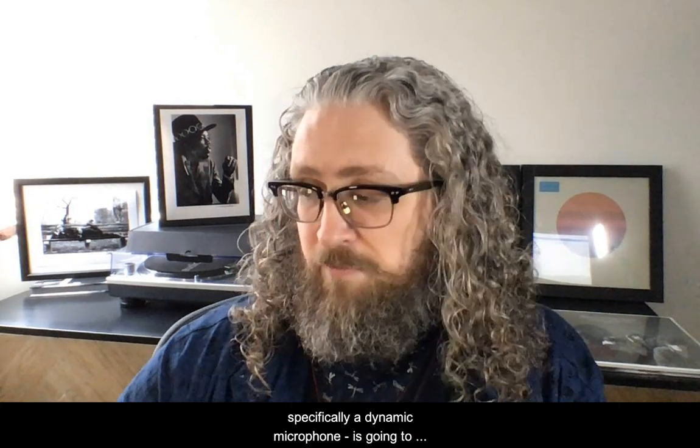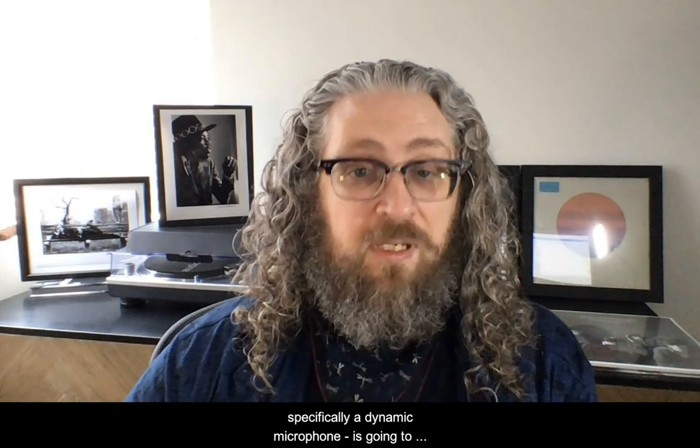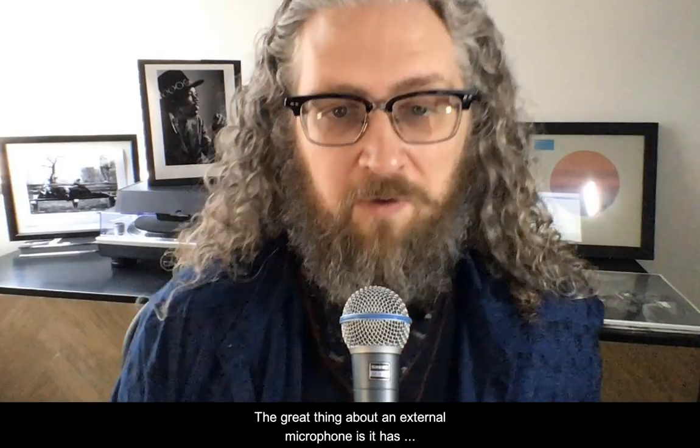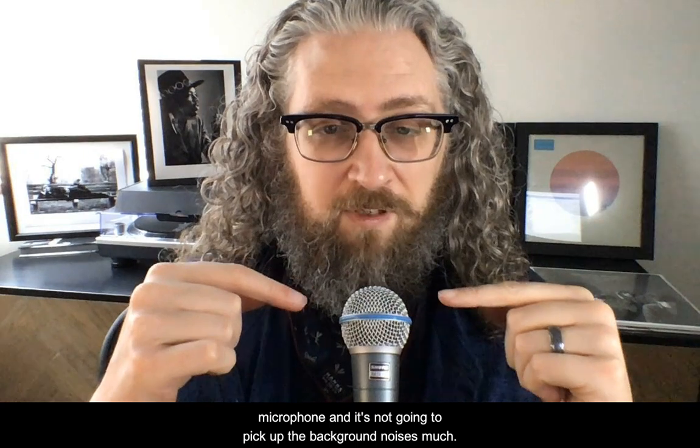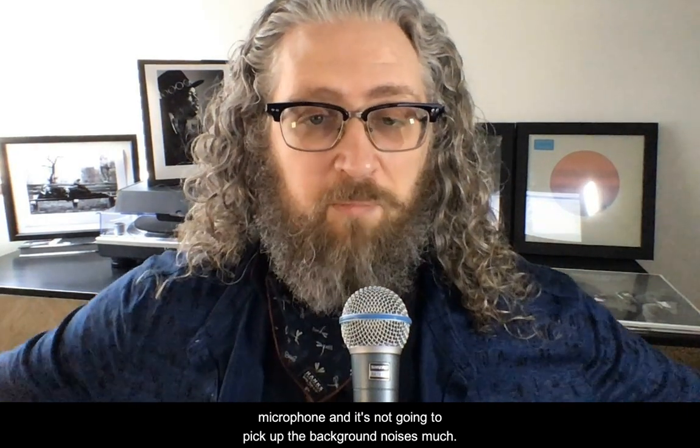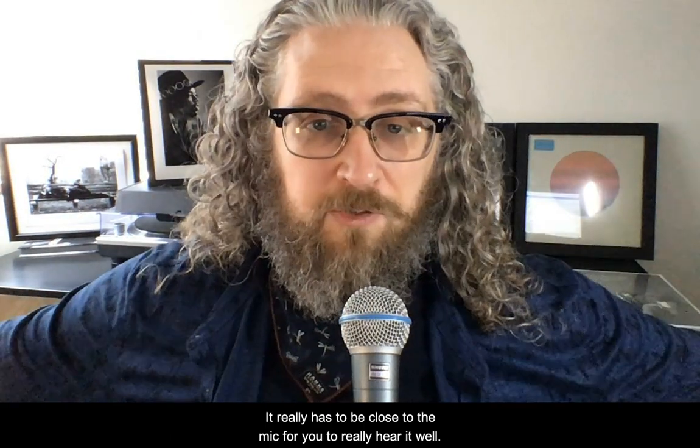An external microphone, especially a dynamic microphone, is going to change all that. The great thing about an external microphone is it only picks up what's directly in front of the microphone, and it's not going to pick up the background noises as much.